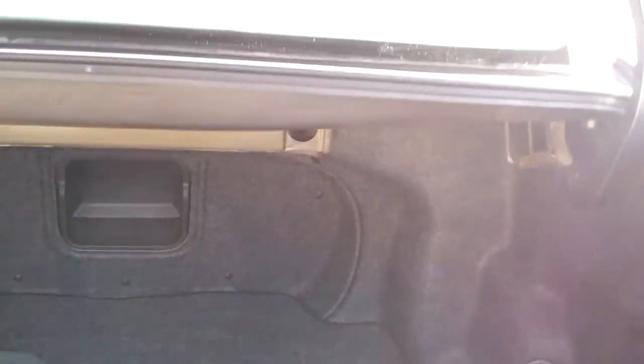Let's check out the inside. Nice big trunk, nice clean floor mats, little pass-through right there.